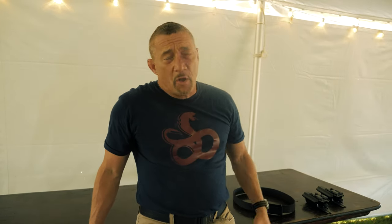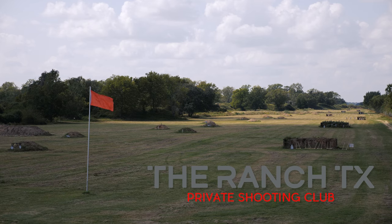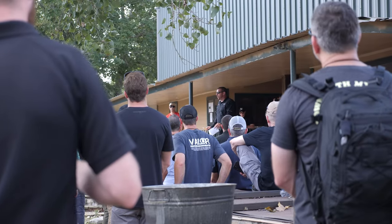Hey guys, Craig Douglas here from ShivWorks, wrapping up the last day of Shooter Symposium in 2020 here in Houston, Texas. We had an awesome weekend of training and a vendor show.